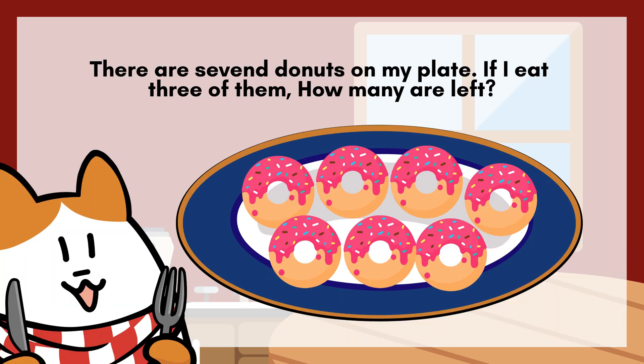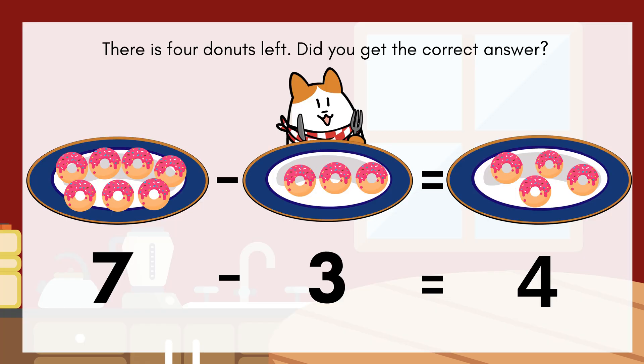There are seven doughnuts on my plate. If I eat three of them, how many are left? There is four doughnuts left. Did you get the correct answer?